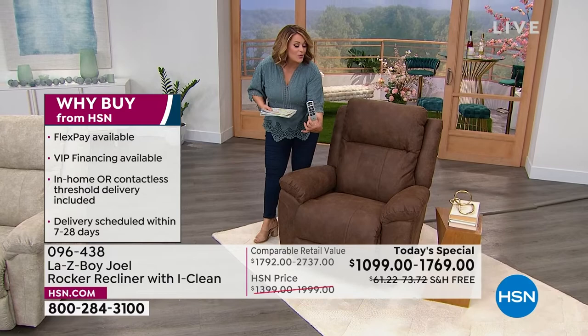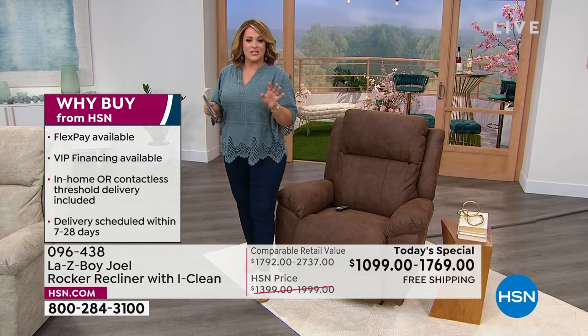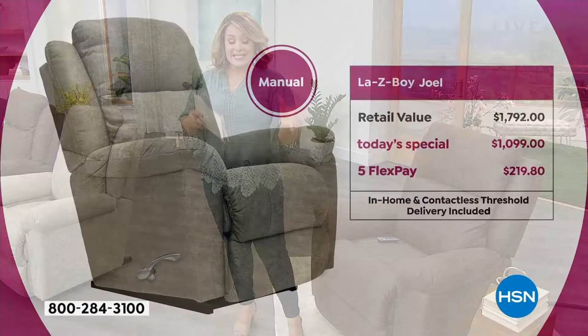This would be the power rocker, and we also have it in manual. Whatever you're choosing today, upgrades that at the Lazy Boy store you'd have to pay a lot more for are already customized and built into our Today's Special. If you were to purchase this very same chair with all the upgrades, you would not be getting it in seven to ten days — you'd be waiting anywhere from two and a half to four and a half months.